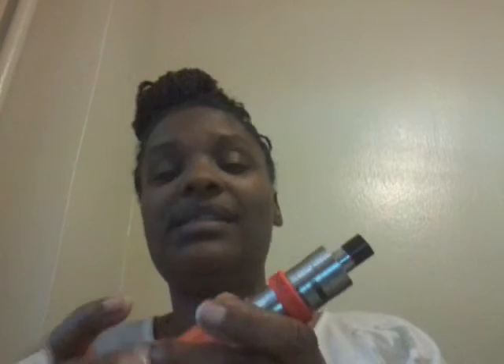I put some in my Cool Fire 4 Plus with my Isob Apex tank. I have this set at 4.0 volts and 60 watts. So let's get to vaping — let me try it.